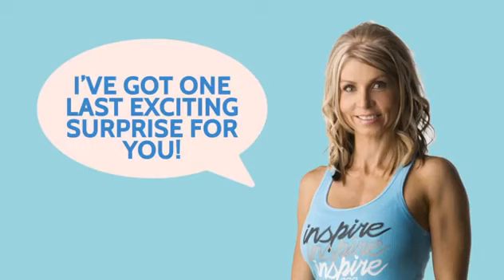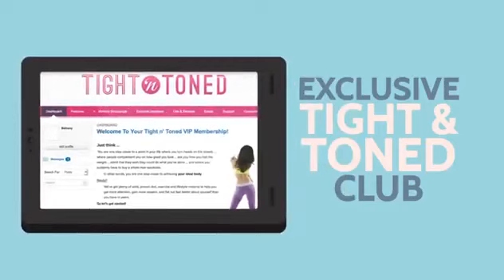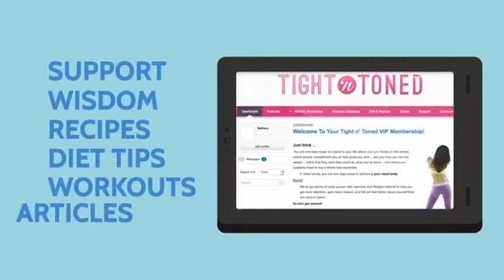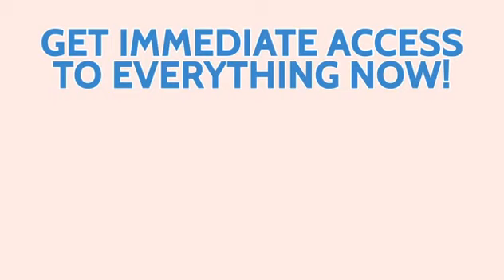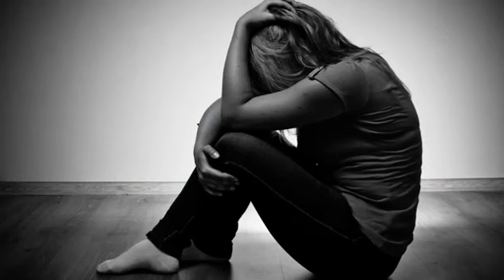I've got one last exciting surprise for you. Because I want you to feel the same supportive, positive experience as my in-person clients, I'm giving you one more very special bonus worth $78.85, free of charge until the end of this presentation: three full months in the exclusive Titan Tone Club. This is where I welcome thousands of women from all around the globe who are supporting each other and sharing their weight loss experience. Not only will you experience the support and wisdom of like-minded women, you'll also enjoy new recipes, diet tips, workouts, articles and videos added to the site weekly. And this is the only place where I'm able to invest my personal time answering questions and getting on coaching calls with you. Get immediate access to everything now — including the beta switch, the beta switch workout system, and three free months of Titan Tone membership — all 100% risk-free by clicking the add to cart button below.